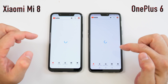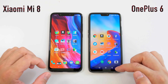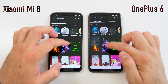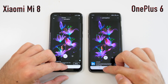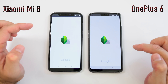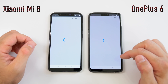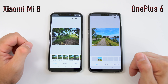Next we're opening the Google Play Store — it was faster to load content on the Xiaomi Mi 8. Next is the YouTube app — about the same time, maybe the OnePlus 6 was slightly faster. We'll open a video and leave it running in the background. Next we have a wallpaper app — a bit faster on the OnePlus 6. We'll open the same picture on both and leave that in the background.